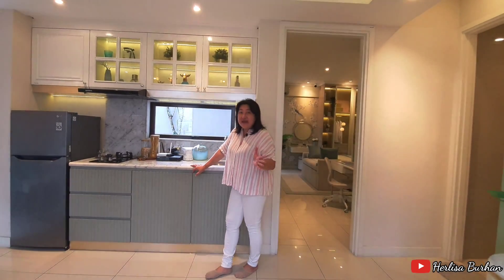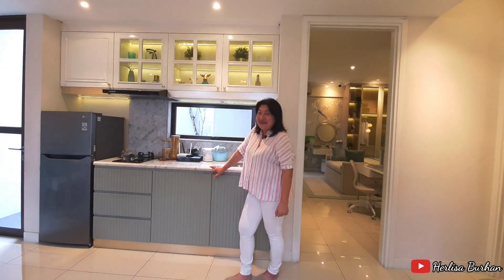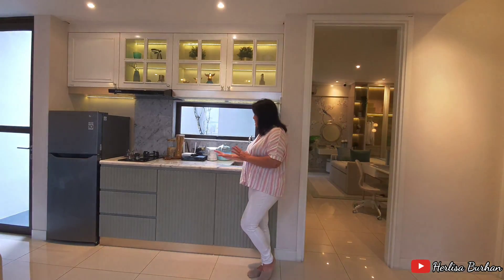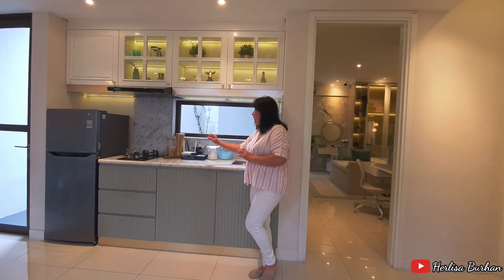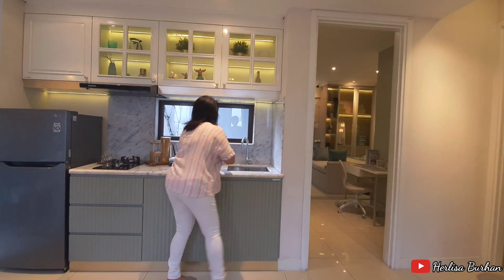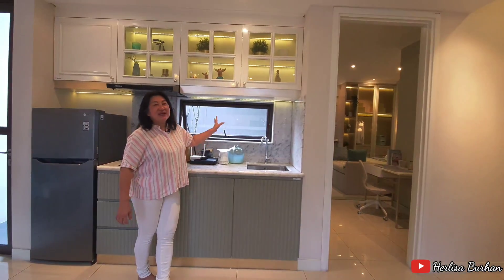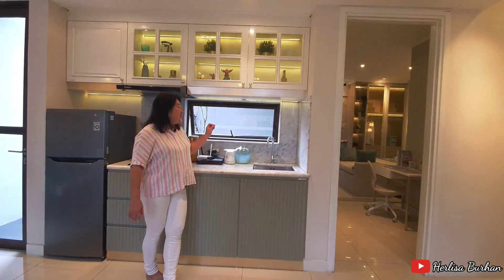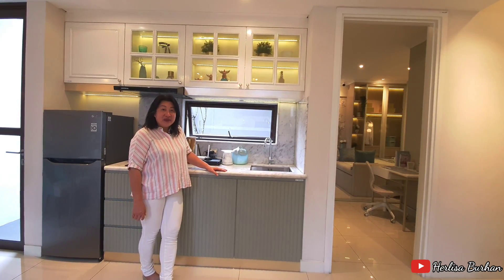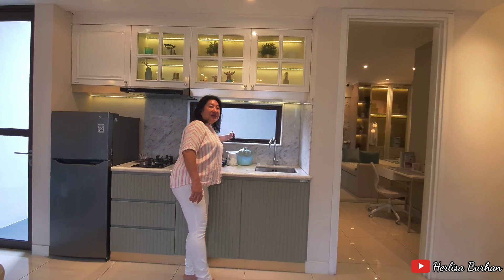Untuk rumah satu lantai dengan tinggi plafon 7 meter, Anda bisa dapatkan di mana lagi? Selain itu yang saya suka adalah area kitchen-nya. Area kitchen ini muat, bisa dikasih kompor 2 atau 3 tungku. Yang saya suka dari frame aluminium kaca, ada bukaan sehingga hawa masakan bisa keluar dan kita bisa menikmati udara segar dari area bagian belakang rumah, karena masih ada space untuk taman. Cocok banget untuk Anda yang seneng suasana hijau.